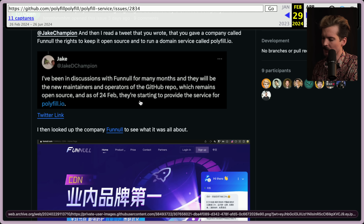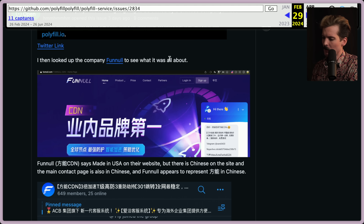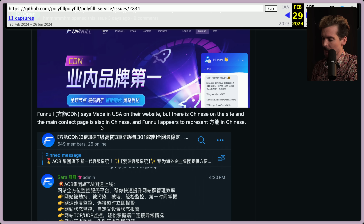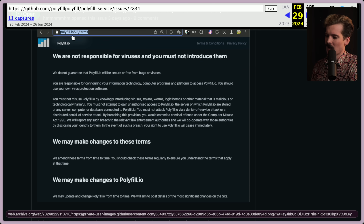I then looked up the company Funnel. Funnel says 'made in the USA' on their website, but there's Chinese on the site and the main contact page is also in Chinese. In their terms: 'We are not responsible for viruses and you must not introduce them. We do not guarantee that polyfill.io will be secure or free from bugs or viruses. You are responsible for configuring your information technology, computer programs, and platforms to access polyfill.io. You should use your own virus protection software.'